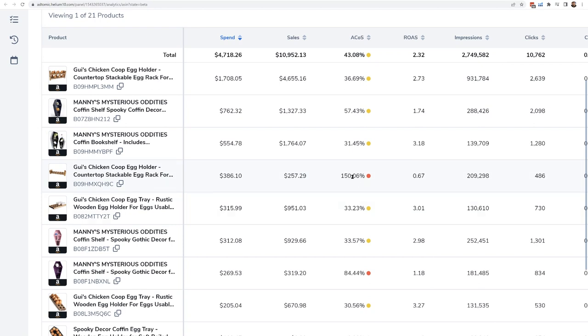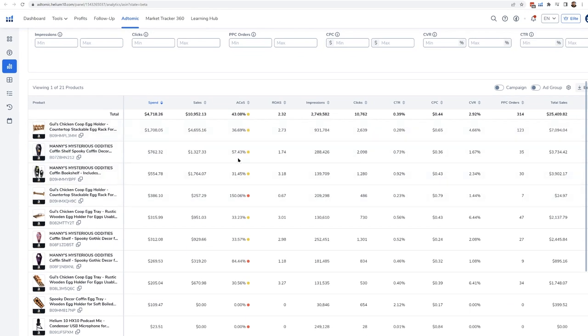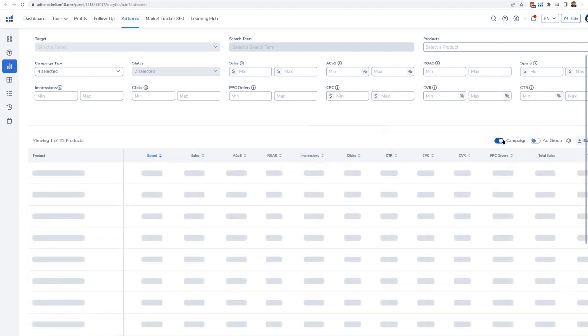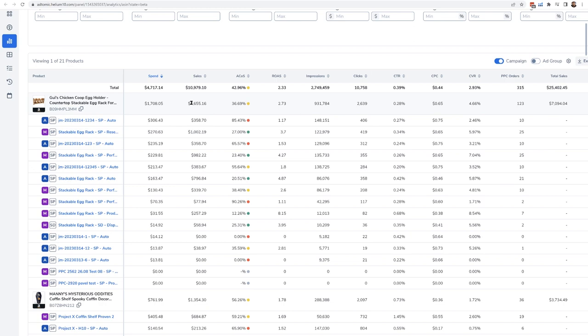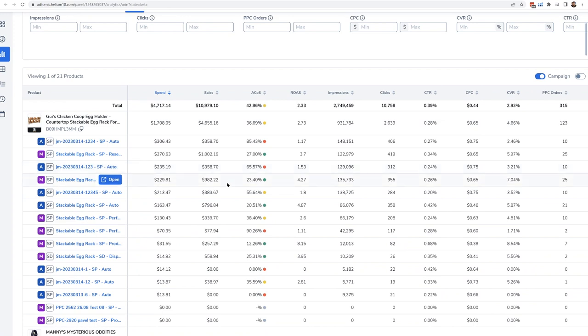I didn't even know I was running ads to that product, and of course the ACOS is 150%, so I'm going to pause it. Then I hit the Campaign button to see all the campaigns a certain product is being advertised in. It's important to understand where all the spend is going — here's $4,000 of spend for one product. The good performing ones, like an auto campaign with 20% ACOS, are the ones I set up. Now I can go campaign by campaign and see which ones to optimize.